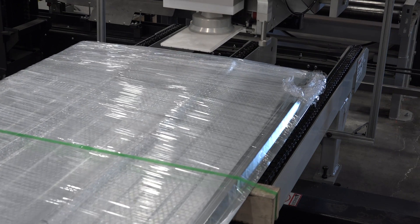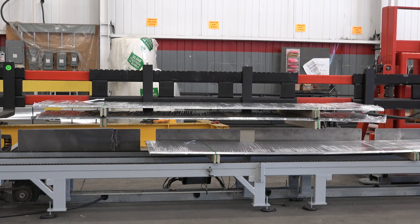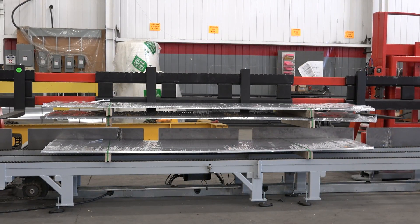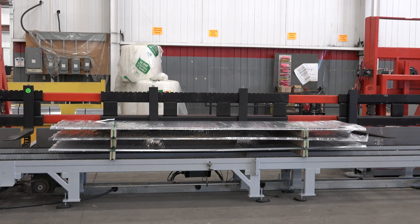Once the entire bundle has been prepared for transit, a printed tracking label is applied in-line to the finished product. A three-strand chain conveyor transports the completed bundle to the load stacker, where multiple bundles are stacked, ready for stock or shipping.